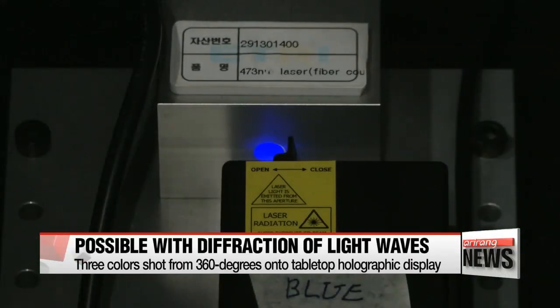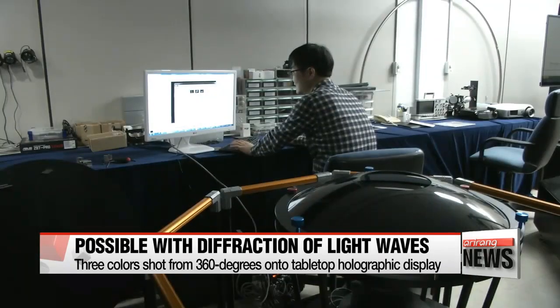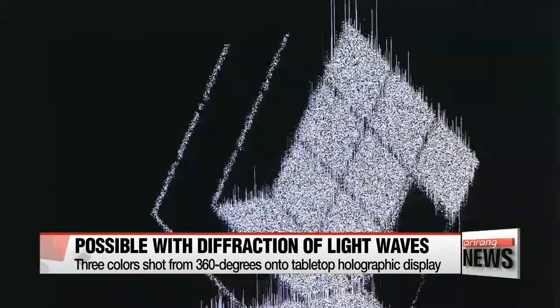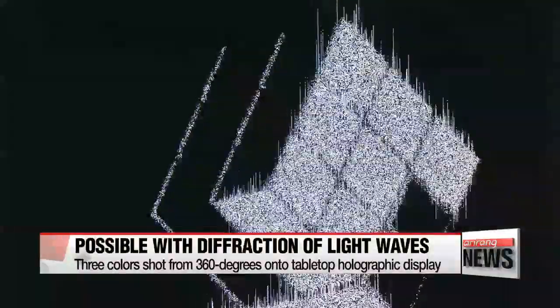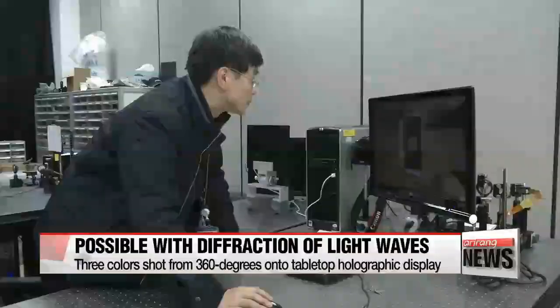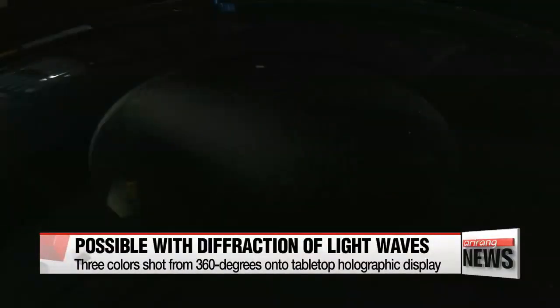As the three colors are projected on the tabletop holographic display from all directions, images are created and the colored 3-D hologram is formed. This is a major advancement, as the hologram technologies of the U.S. and Japan only allow holograms to be seen within an angle of 20 degrees.